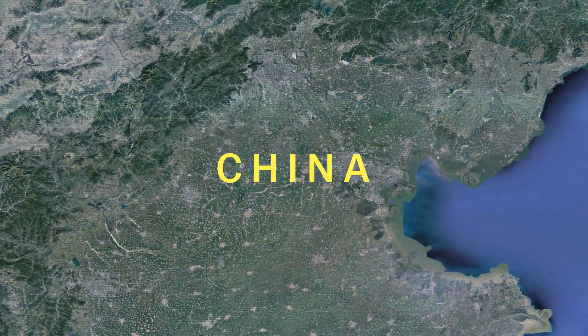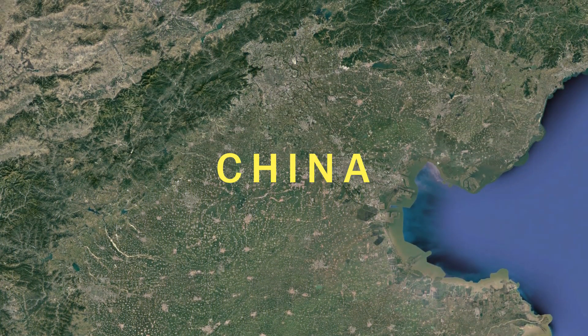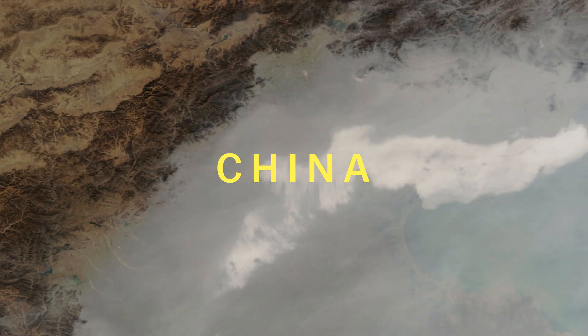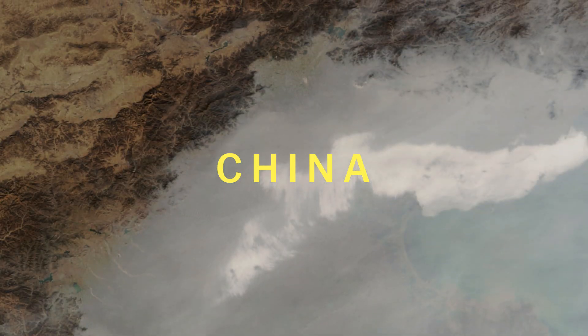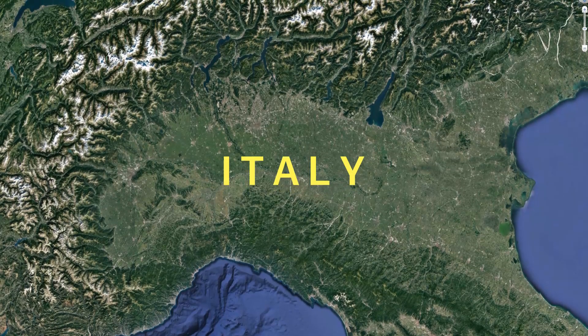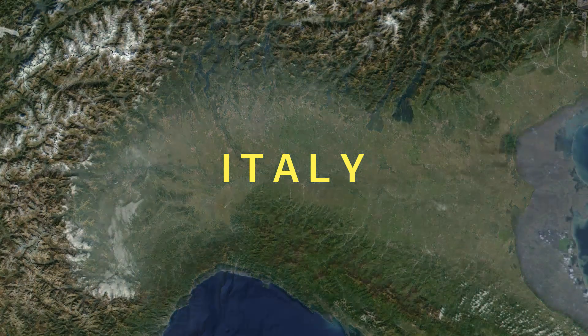Search Google Earth for China and you'll see this. But an unedited satellite photo might look more like this. That gray smudge is air pollution, and it's coming from Chinese cars, factories, and power plants. But it's not only here. In cities around the world, air pollution is a big problem.